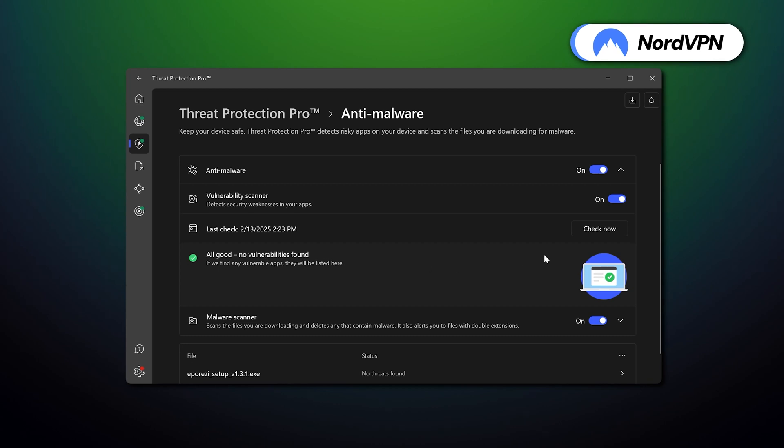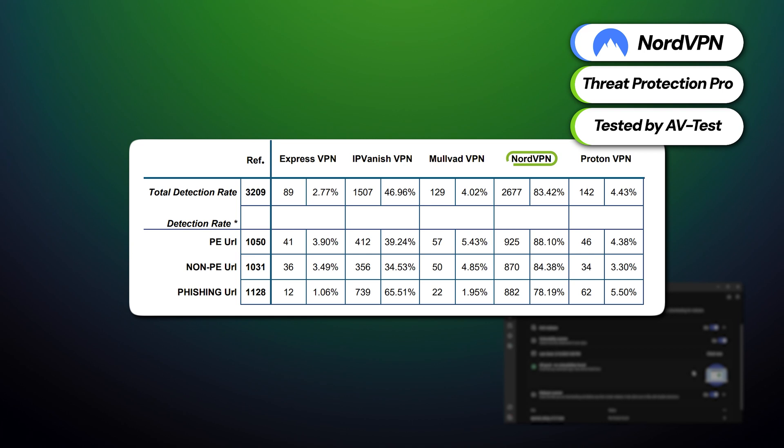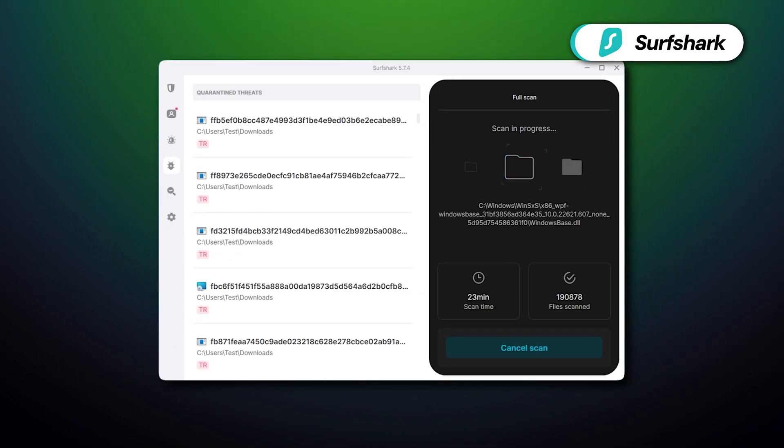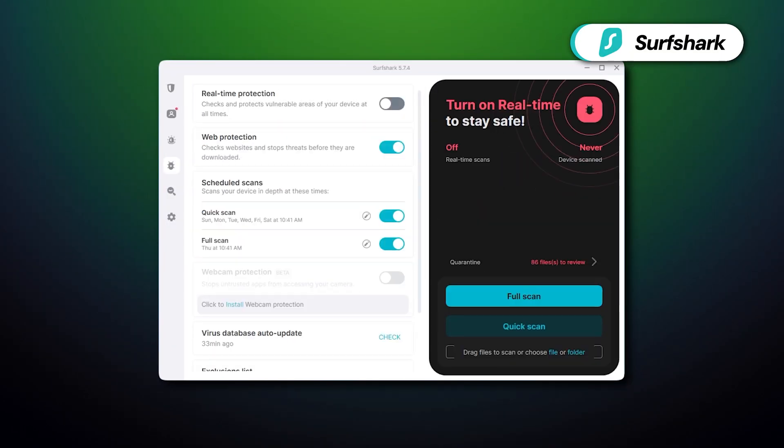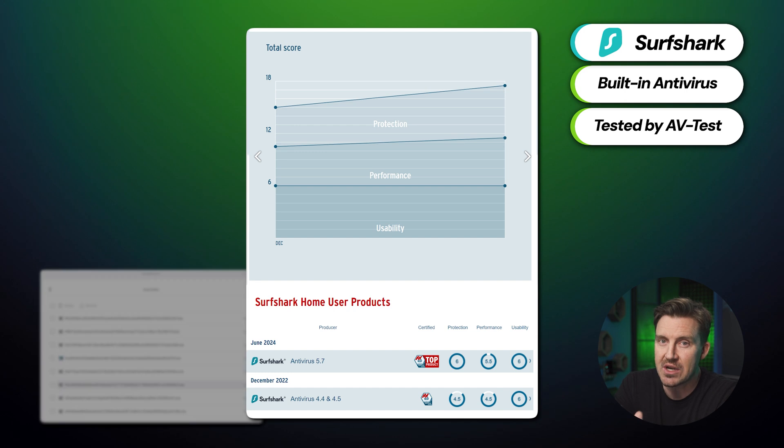The anti-malware features are another big factor that increases the price-to-value ratio in this NordVPN versus Surfshark comparison. NordVPN has Threat Protection Pro, which has proven its strong capabilities multiple times when tested by the experts at AV-Test. Surfshark, on the other hand, has a fully functioning antivirus that could detect malware better than industry giants like Norton and TotalAV when I tested it.